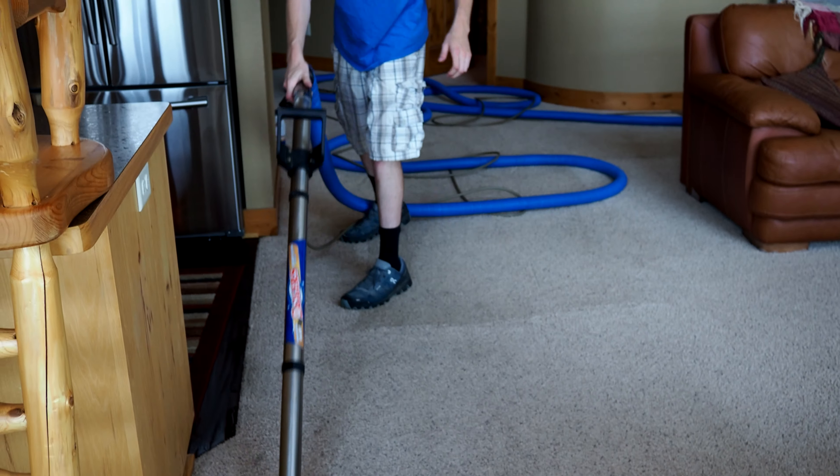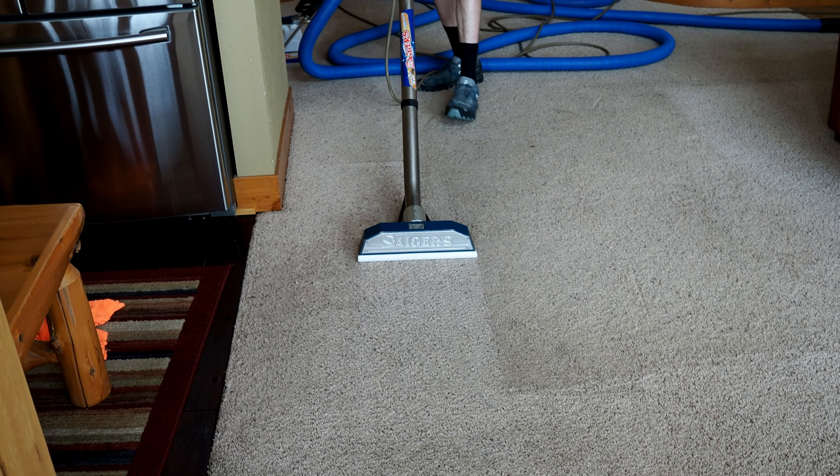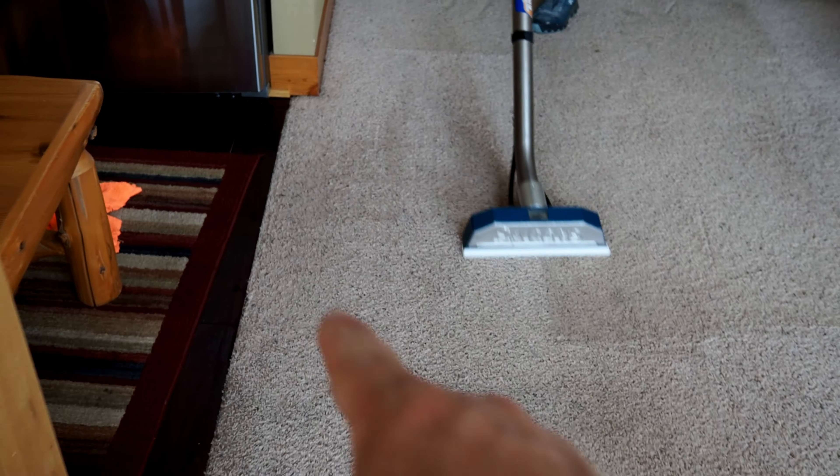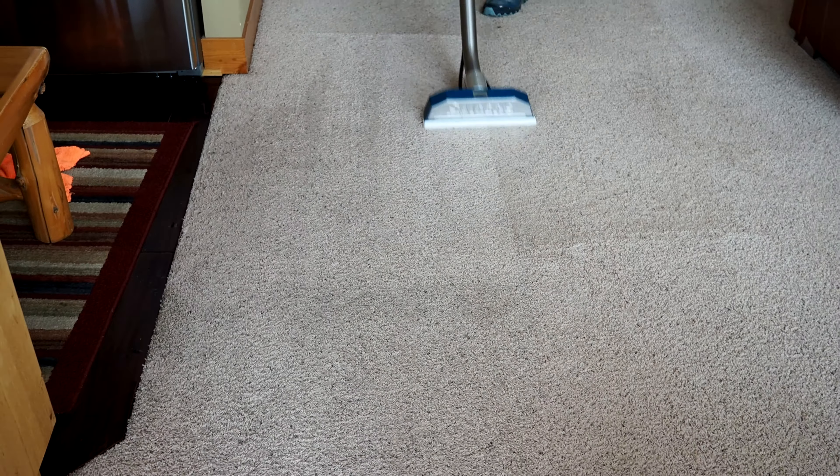Pretty nice. So a little bit of wear started from the kitchen — a little wear spot there. There's a little bit of a wear path coming from the kitchen. It's flattened out, curled up a little bit, and some of the fibers are gone.